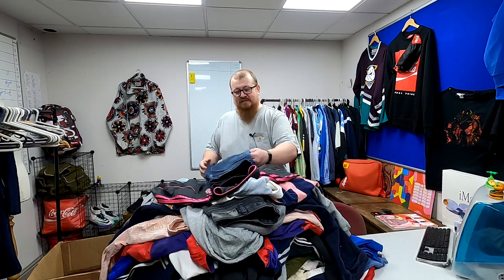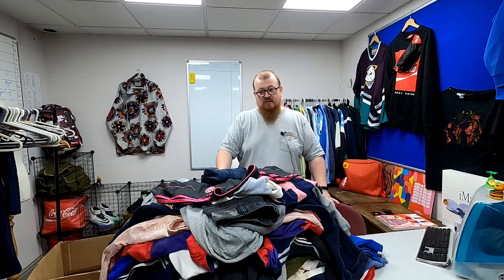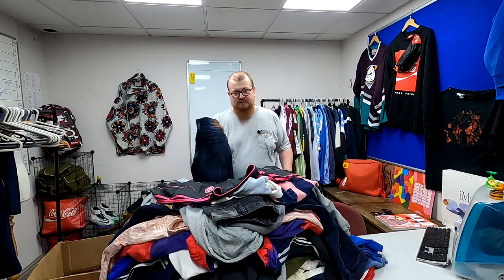Now, when you're buying raw sacks, you are going to get some grading issues because this is direct from a rag mill. Usually, when a wholesaler gets stuff direct from a rag mill, they'll re-grade it themselves. So there are going to be one or two bits with some issues, but we'll show you that as we get to it.